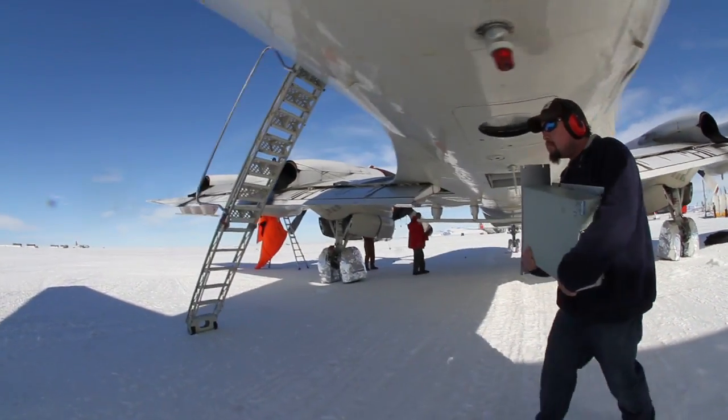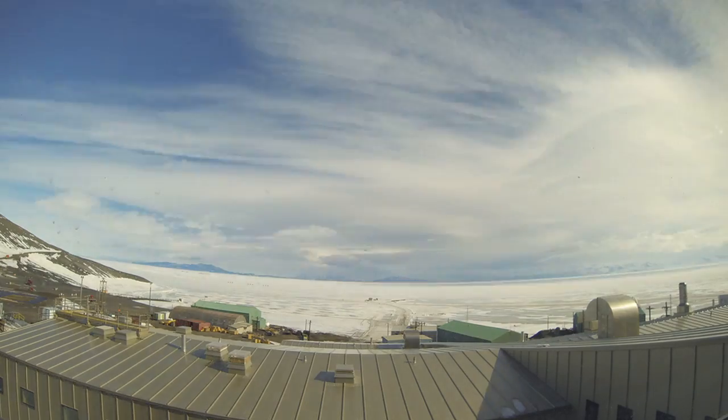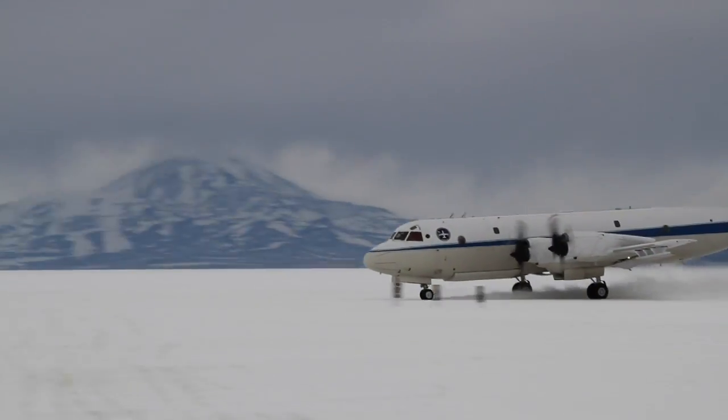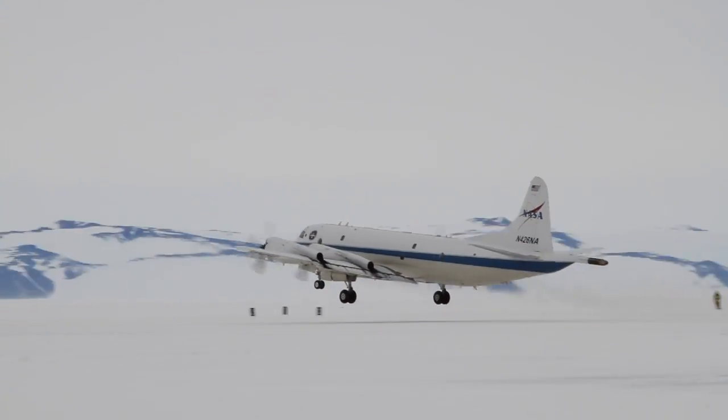But for the first time last fall, Ice Bridge was flying out of McMurdo Station in Antarctica, a place with not much bare earth. And the runway? A floating sheet of ice in McMurdo Sound, which moves up and down with the tides every day.